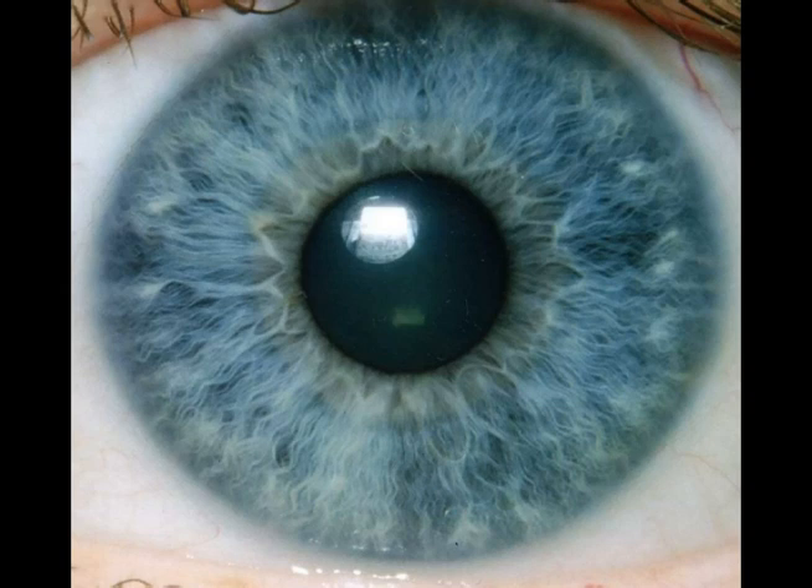The irises reflect things in the body. Pretty much every cell in the body is reflected in the iris. It was discovered by a young Hungarian guy who caught an owl in his backyard. He was only 11 years old at the time, and during the struggle with the owl, the owl's leg broke. He noticed immediately a dark spot rising up in the iris of the owl's eye. Owls have very large irises, so he noticed that.